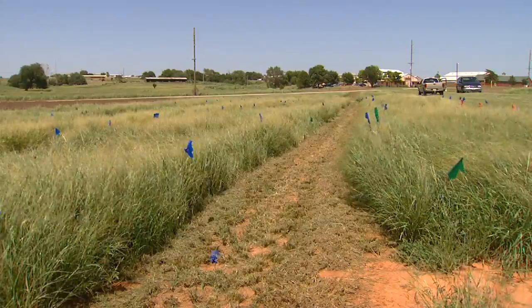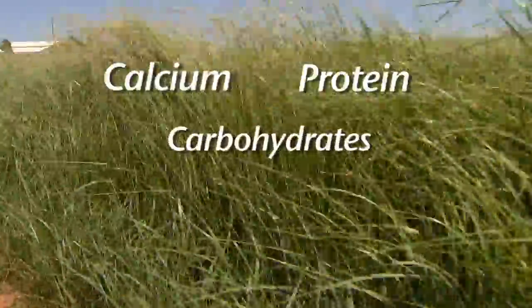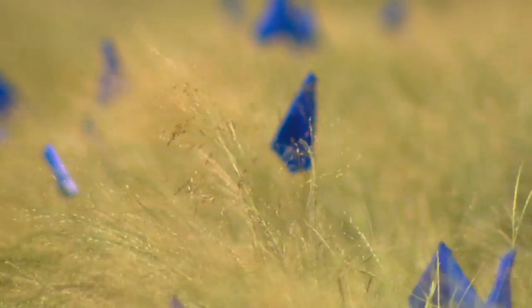Not only is Teff rich in iron, it's also high in calcium, protein, carbohydrates, and fiber, and is gluten free. It can be used in a number of things such as cereal, bread, cookies, and other snacks.